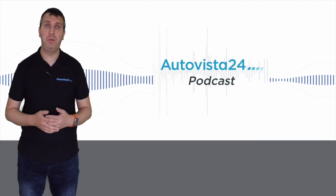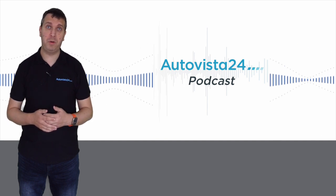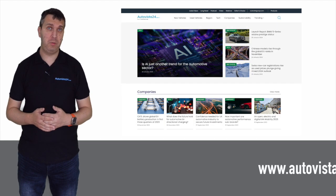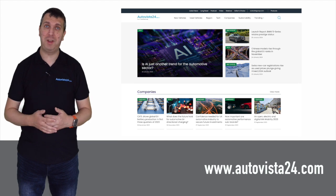If you want to find out more about new automotive technologies, visit the Autovista 24 YouTube channel and don't forget to like and subscribe. You can also look out for the Autovista 24 podcast, available on Apple Podcasts, Spotify, Google Podcasts, and Amazon Music, and visit autovista24.com where you can find the latest news stories and market analysis.